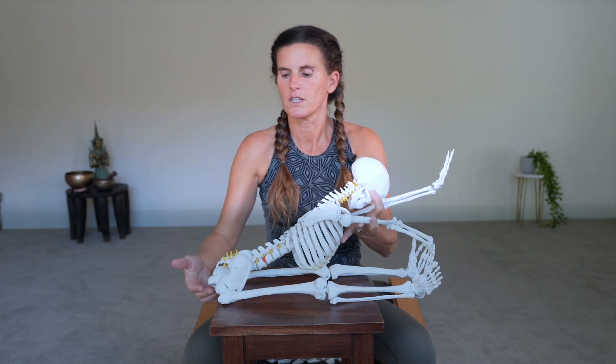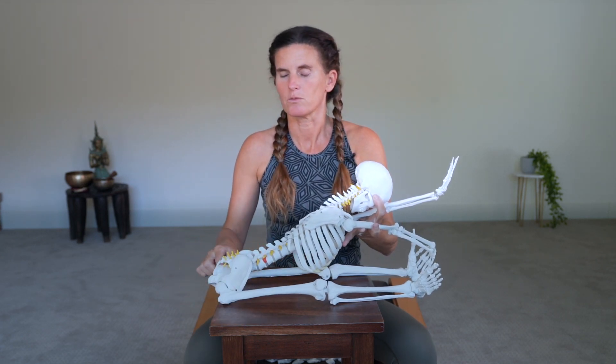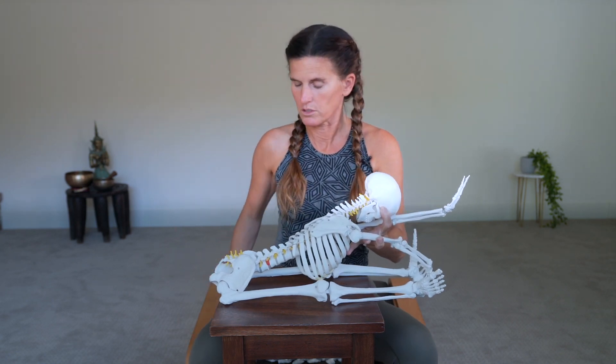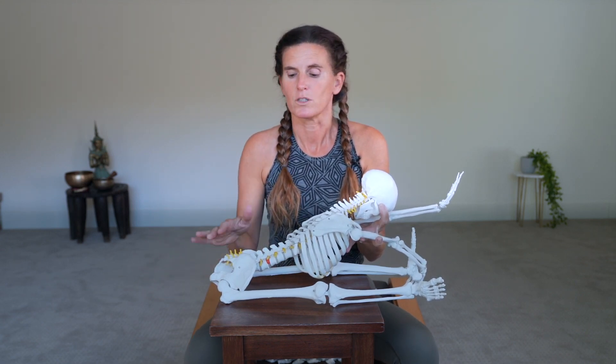This really lengthens the hamstrings. We often hear the instruction to pull your sitting bones back, or even to use your hands to draw the flesh of your sitting bones back — that's to get the sitting bones farther back, to maximize the leg stretch. And what this also does is minimize the spine stretch.